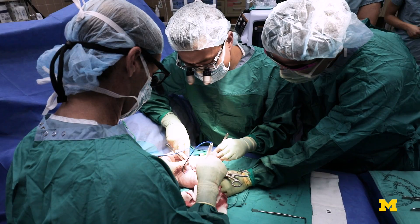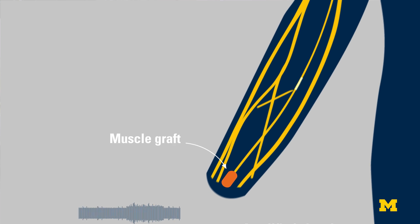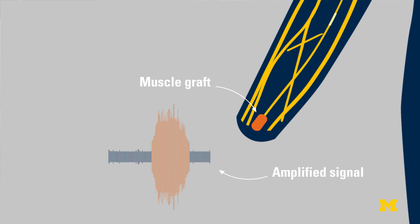We designed a way to connect up with the peripheral nerves with a piece of muscle. And then what happens is when a tiny little peripheral nerve signal comes down the nerve, it goes into the muscle and it becomes a huge muscle signal.